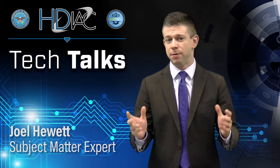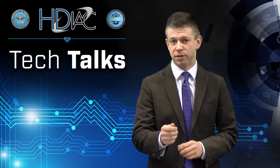I'm HDI subject matter expert Joel Hewitt, and today we're talking about one of the most significant technological trends facing the future of the fighting force: wearable devices.